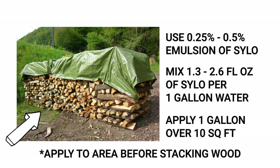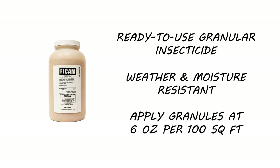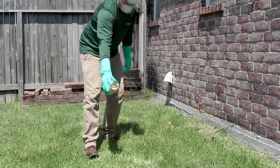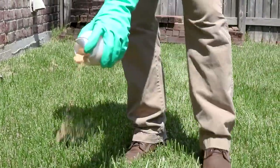If your sole concern is carpenter ants, we also recommend you use a product like Phycam Insect Bait. Phycam is a ready-to-use granular insecticide that's weather and moisture resistant, making it effective for long-lasting control. You'll spread the granules at a rate of 6 ounces per 100 square feet. The proper technique is to spread the granules in a 2 to 4-foot band around the perimeter of the firewood pile. For added control, you can also spread the product around any trees or mound structures at the same rate.